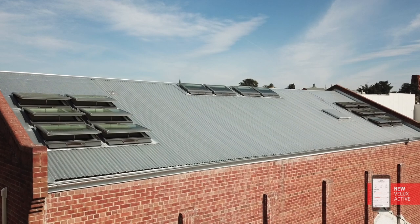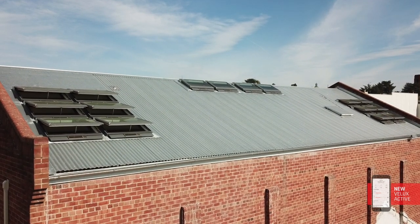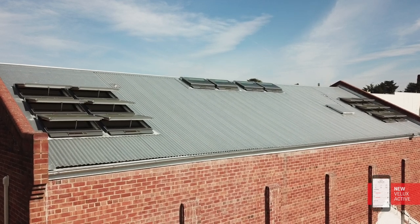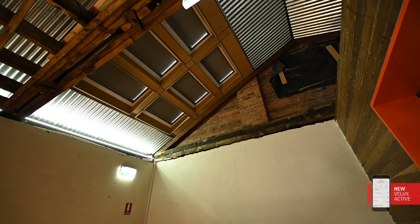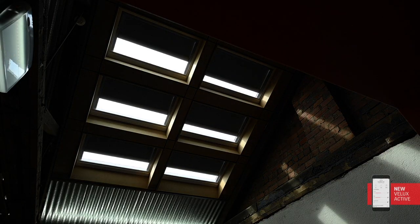It takes perhaps a couple of minutes to set up each window, and the app pretty much talked us through the process. I find the app useful because instead of running from one end of the building to the other to adjust the programmed boxes or make setting changes, I can sit at my desk and just open that skylight or close down that blind, or whatever we want to do.